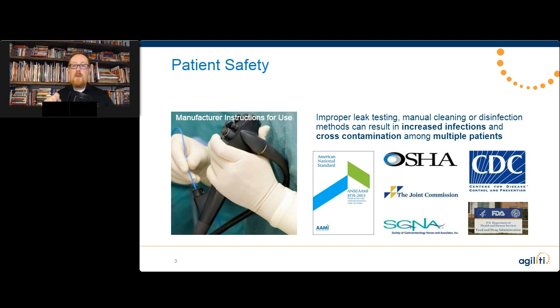The FDA actually knew that the facilities in question had knowingly reprocessed and reused scopes that had failed their leak tests. You will see leak testing talked about multiple times throughout this conference. Not only does it prevent very costly damage, but anytime there is a hole inside that scope where fluid and bacteria can get inside, that bacteria will multiply like crazy and get dumped off inside the next patient, and the one after that.